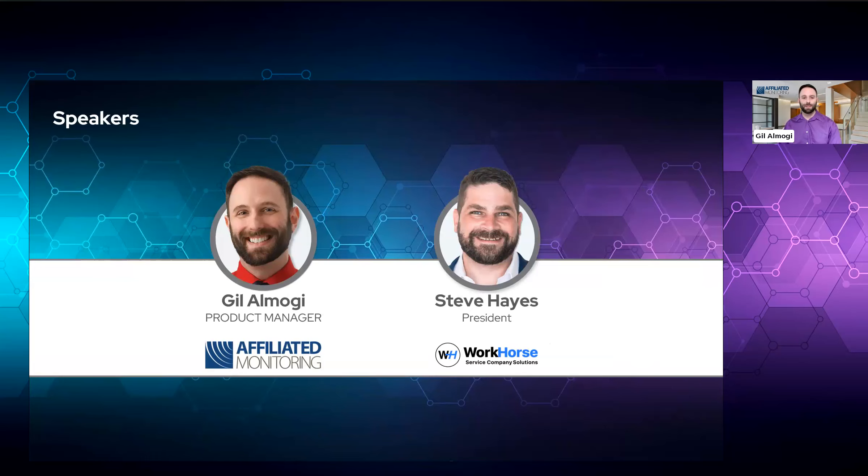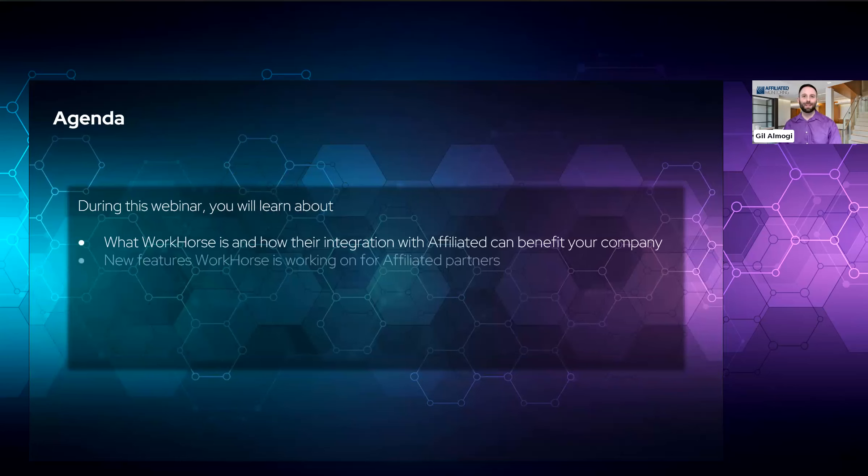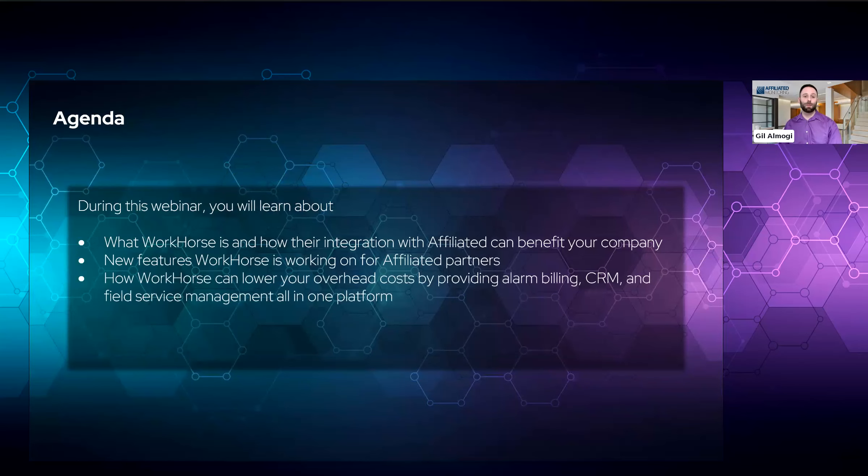Hey, everybody. So, what is this webinar about? During this webinar, you'll learn about what Workhorse is and how their integration with Affiliated can benefit your company, new features Workhorse is working on for Affiliated partners, how Workhorse can lower your overhead costs by providing alarm billing, CRM, and field service management all in one platform, Workhorse's ability to link and sync your accounts from Ajax, Alarm.com, Resideo, SecureNet, and SecureCom, and why Workhorse calls itself your single point of data entry.